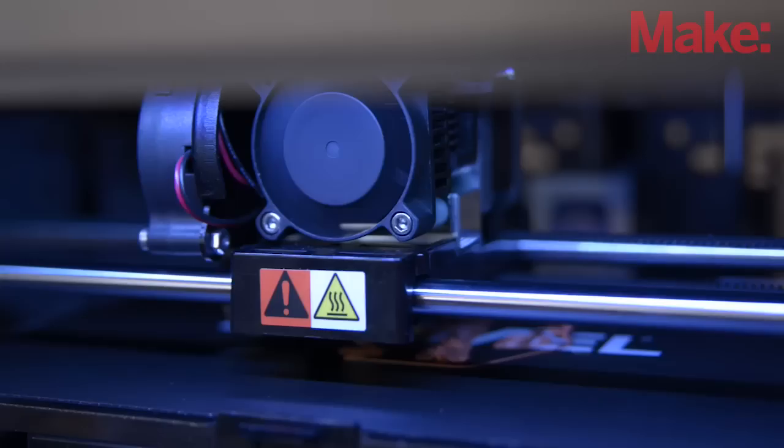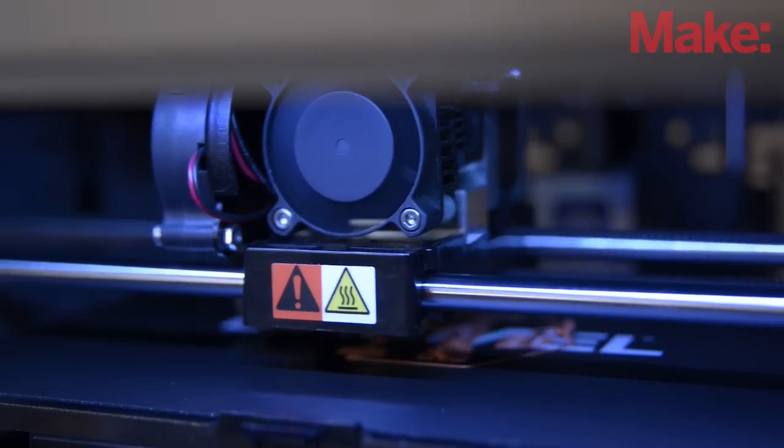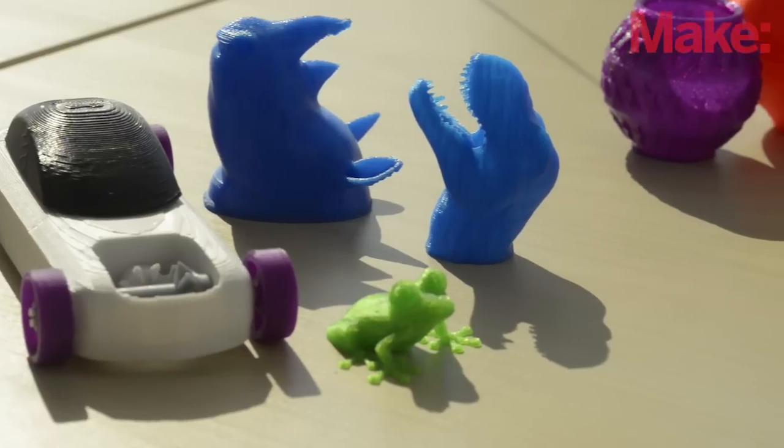So what we've tried to do is come up with a 3D printer that makes it really easy for someone to get into 3D printing and then want to stay in 3D printing. We really made sure to get our users involved right from the start.